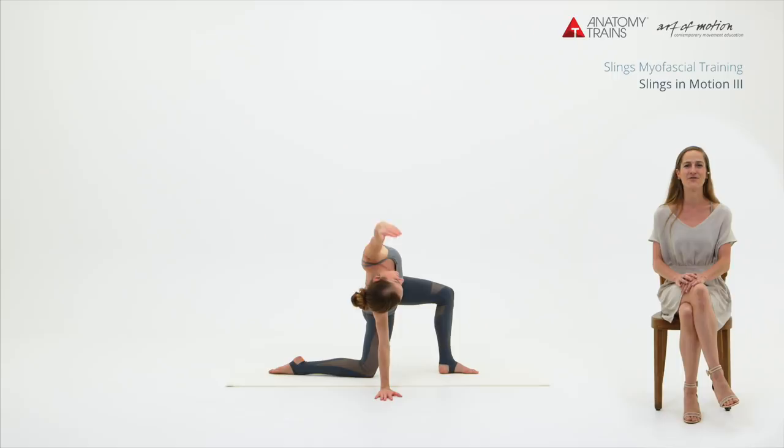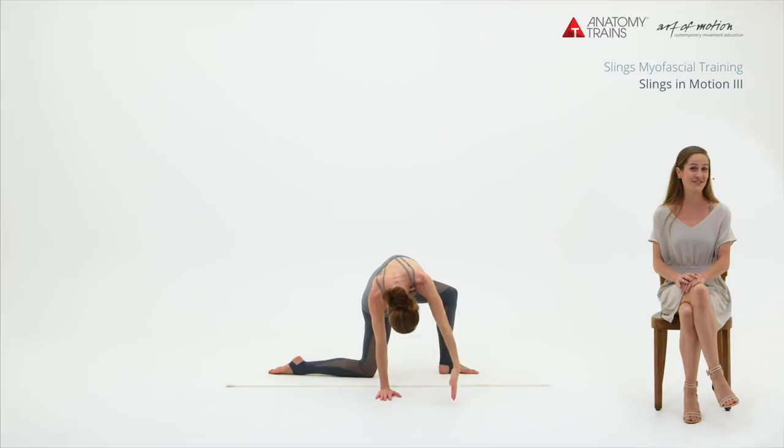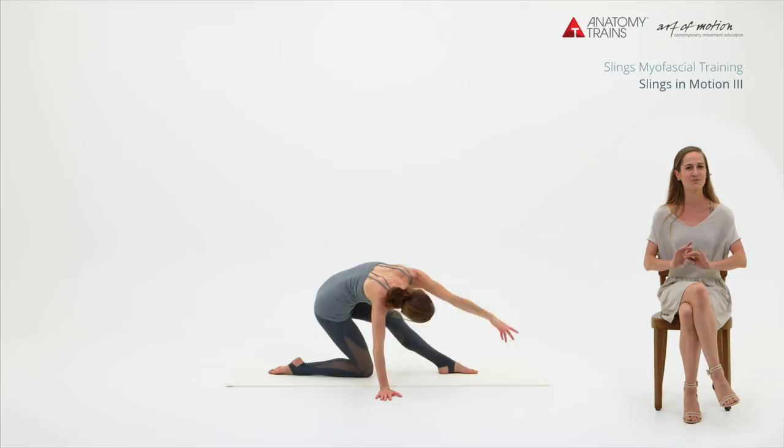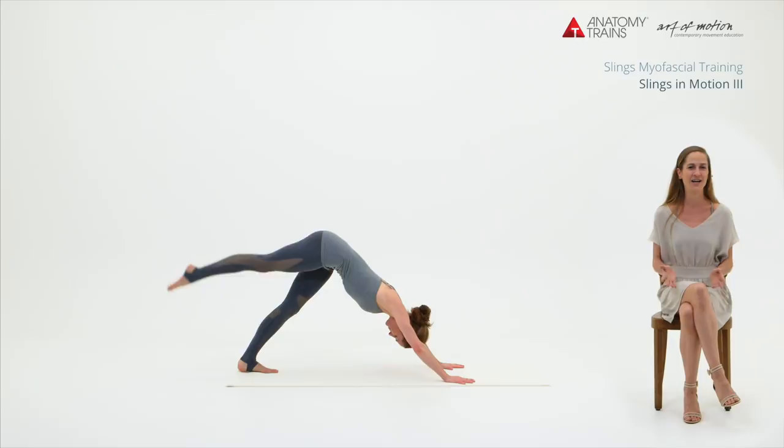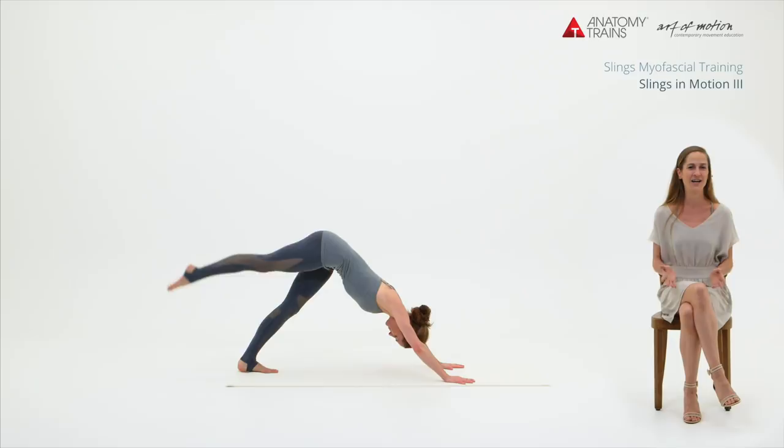Slings in Motion 3 is the movement gem that rounds off the first triad of the Slings repertoire courses. Its stars are the authentic and sincerely uplifting Deep Front Line and the expressive, far-reaching Arm Lines. Staying with the theme of structural and movement integration, Slings in Motion 1 and 2 exercise variations are woven into the repertoire of Slings in Motion 3.